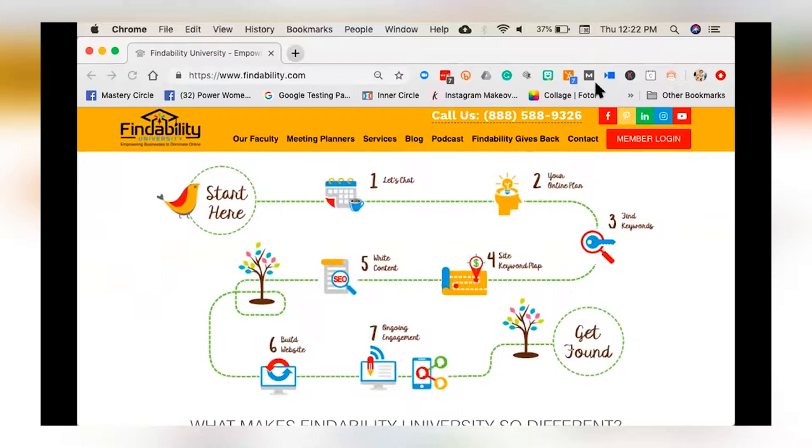I was thinking about Candyland, so what I have here is a little bit of Partridge family meets — I don't know — some fun graphics just to kind of lighten the load. Because SEO can feel very heavy and overwhelming.